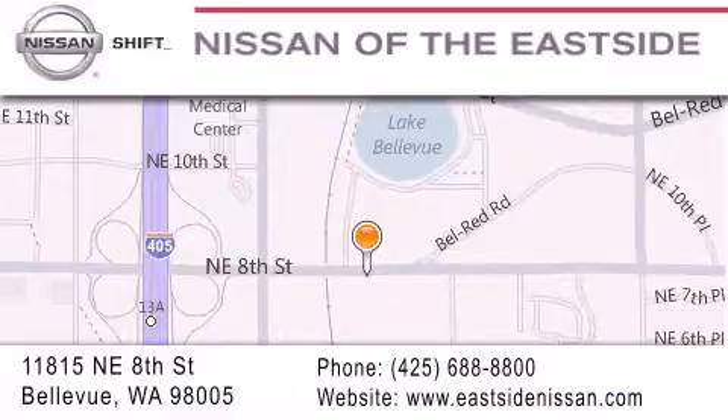We want you to feel that when you do business with Nissan of the Eastside, life gets better. Please call us today to schedule a test drive at 425-688-8800. Check out our website at 425-788-8800.